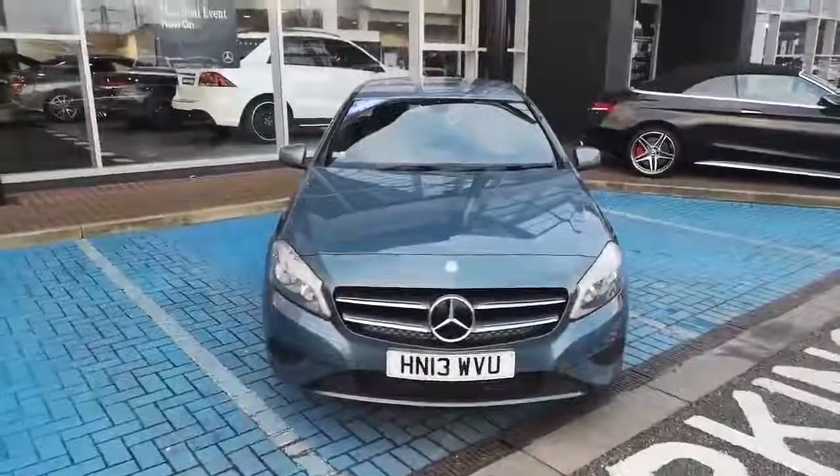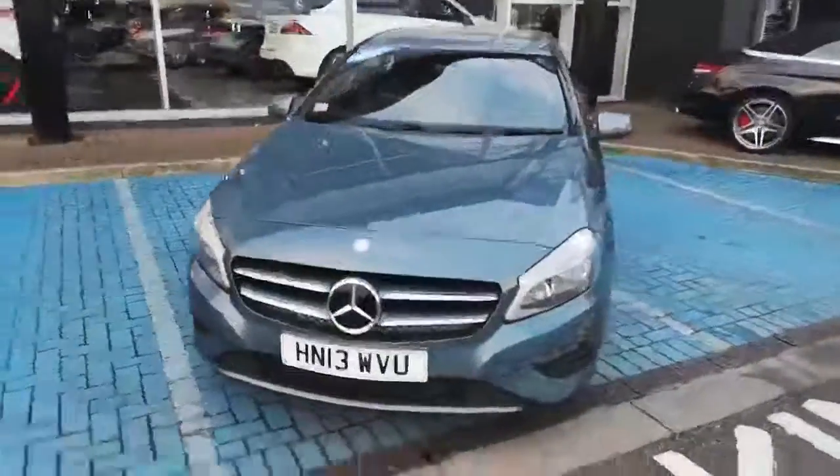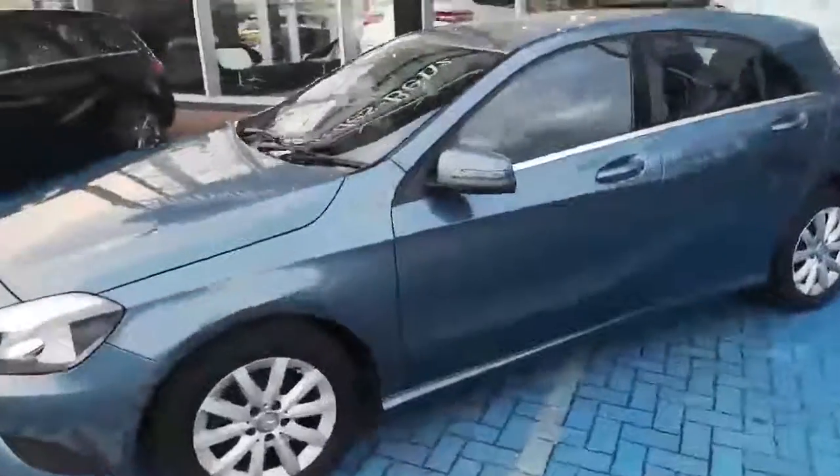This car is an A180 CDI SE. It's in mountain blue. It's a manual. I'll just take you on a walk around the rest of the car.